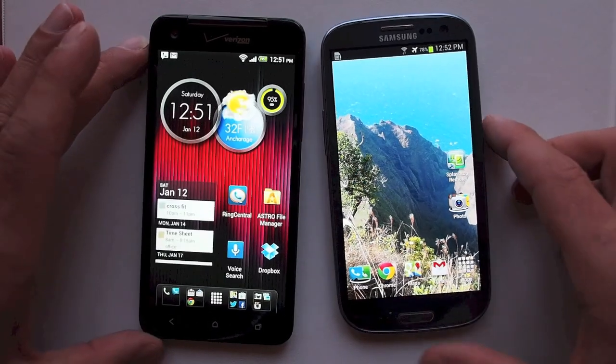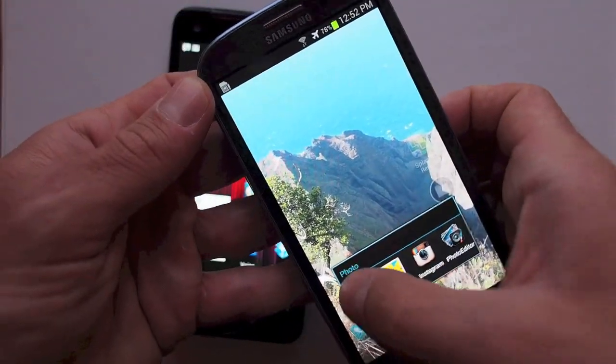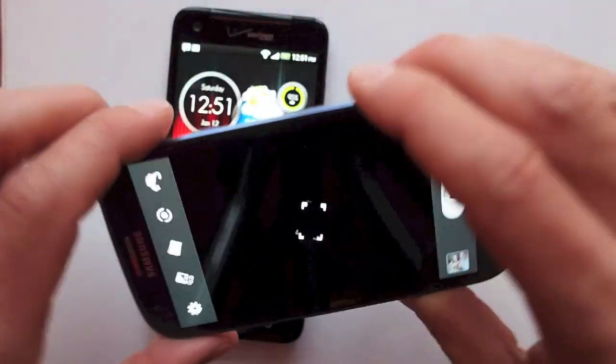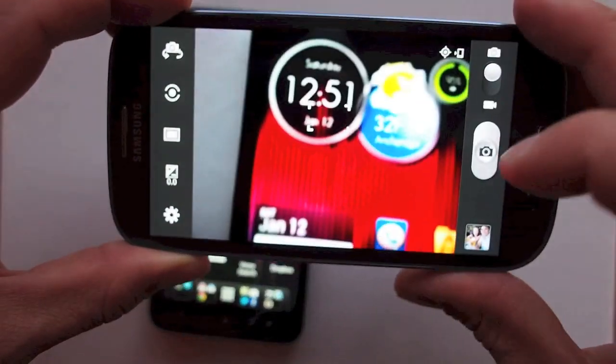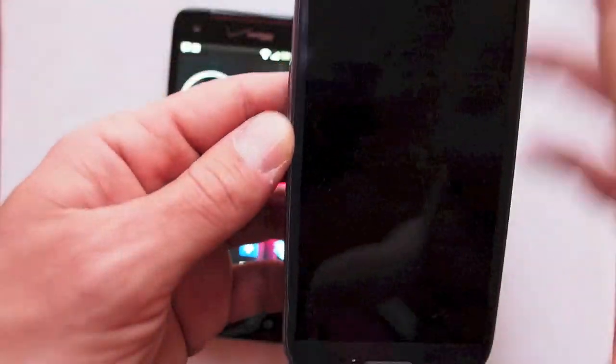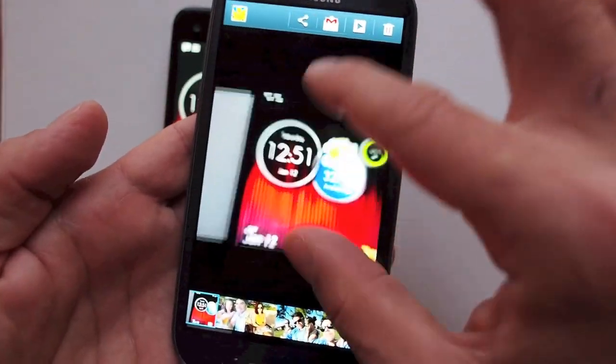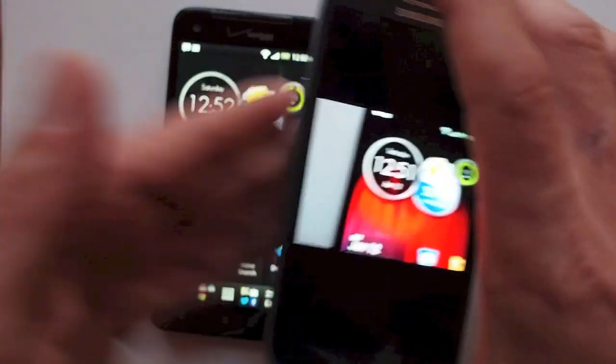How about cameras? Both phones offer amazing cameras — the Galaxy S3 has an 8-megapixel camera, same as the Droid DNA. Both phones are fast and fluid; you don't notice any lag in the camera itself or when viewing the photo afterwards. It's nice and fast, nice and sharp, very fluid and very easy to use.